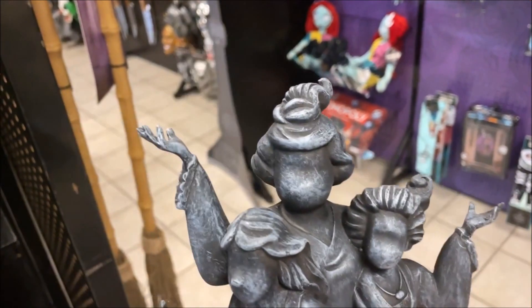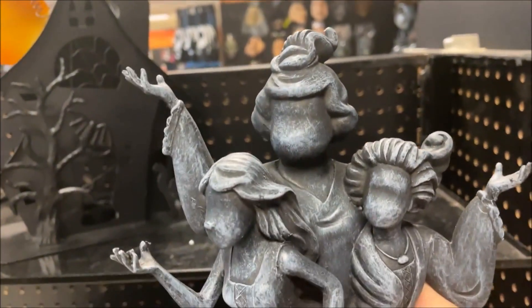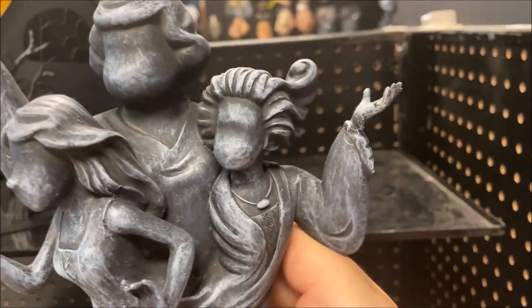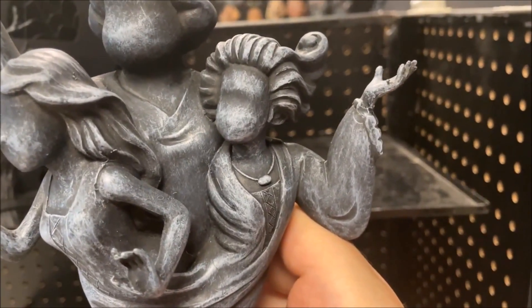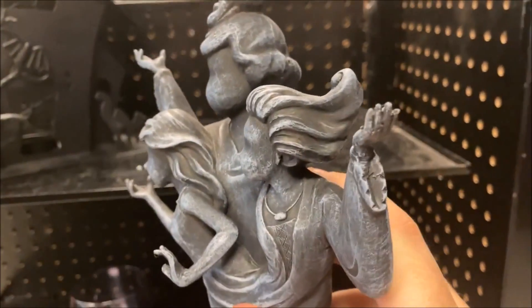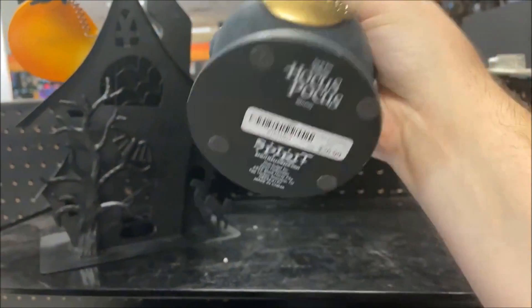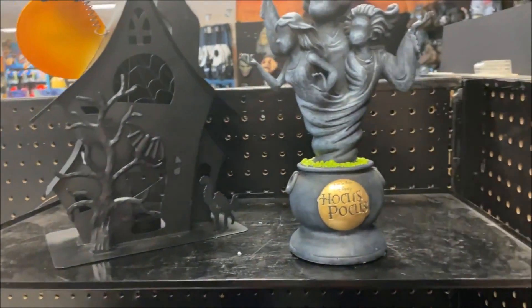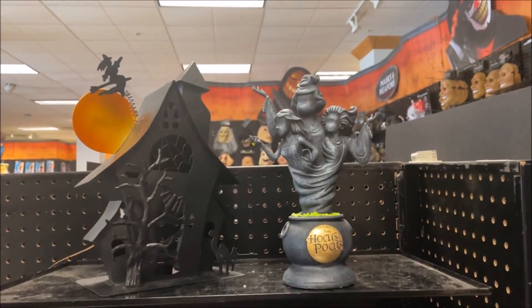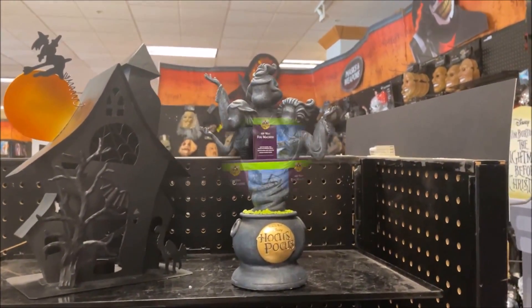You have Winnie, Mary, and Sarah from the Sanderson sisters — coming out of a cauldron. Winnie doesn't even have her normal hairstyle, which is a little weird. But it is a great piece, and with the Hocus Pocus sequel coming out on Disney Plus, this would be a really good item to add to your spooky collection.